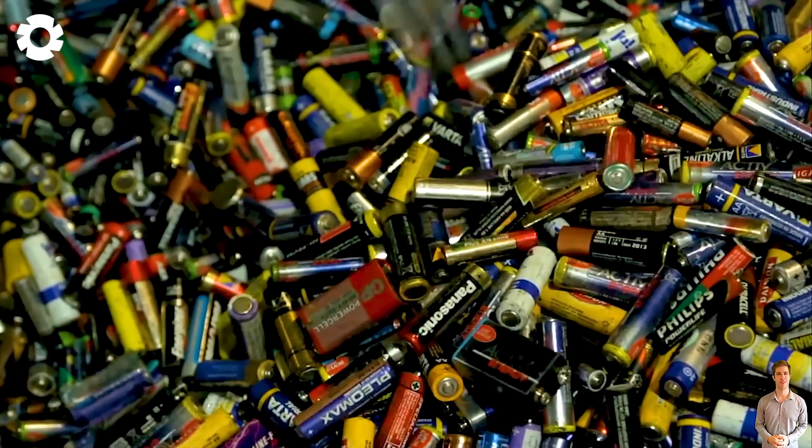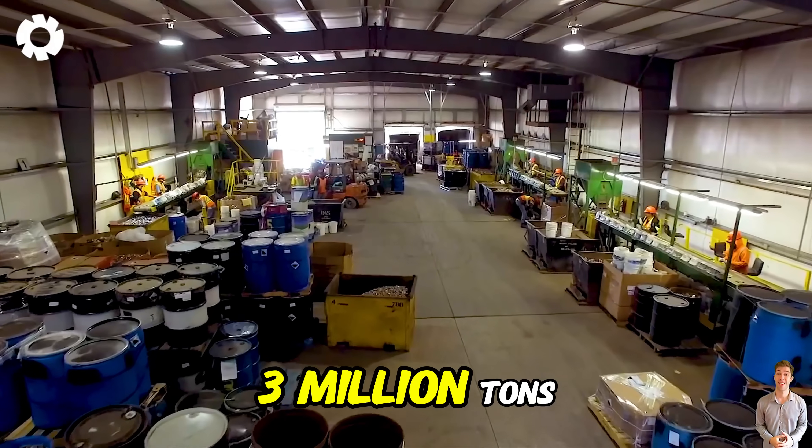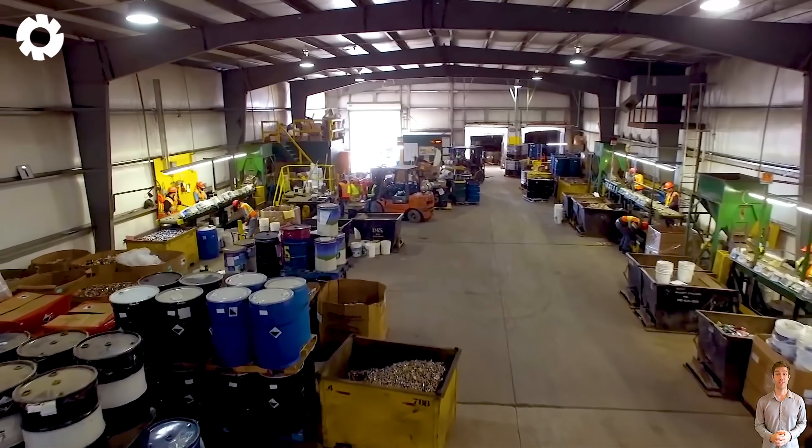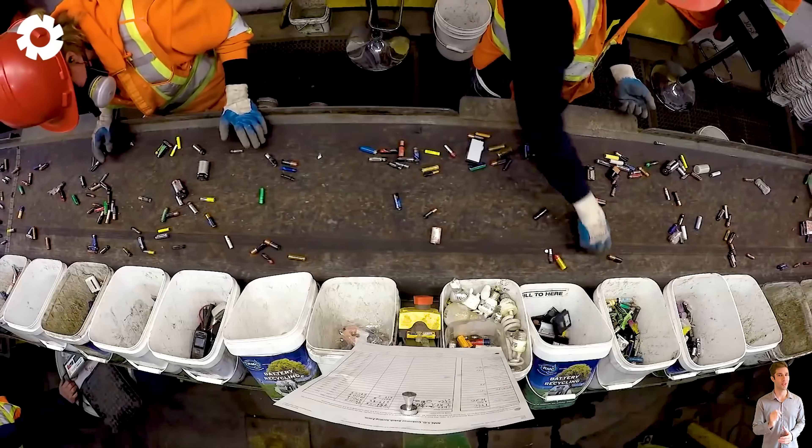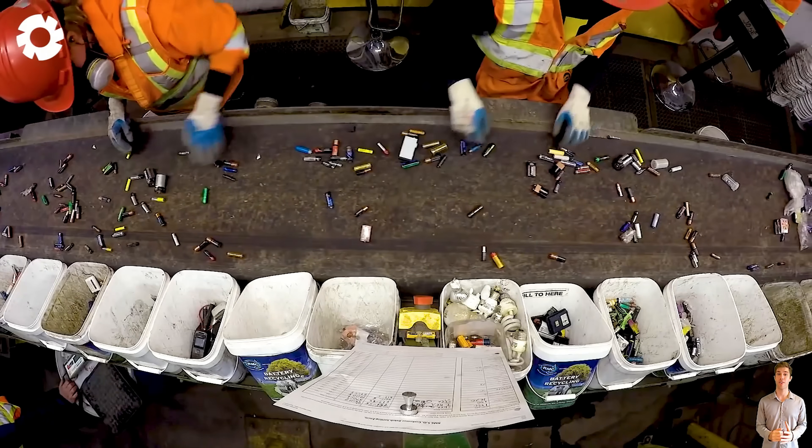Starting the journey of recycling batteries, around 3 million tons of old batteries are processed each year, not only helping to protect the environment, but also supporting agricultural growth.